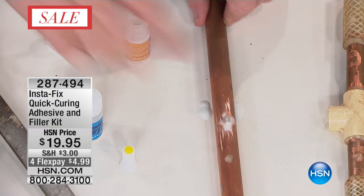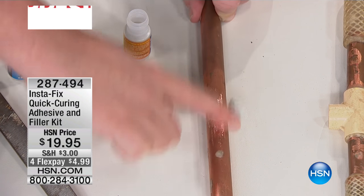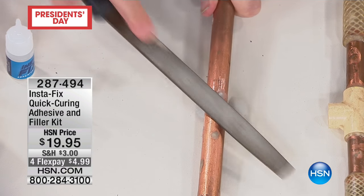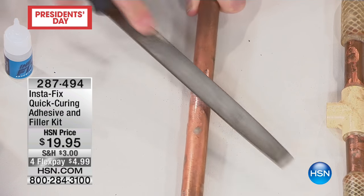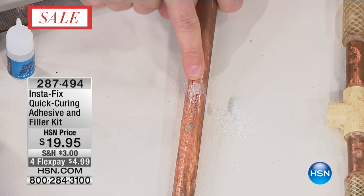Now watch — if you don't think that's hard enough, look at this. I am using a metal file on that Instafix. That is completely fixed. Plumbers love this. Look how easy that was.